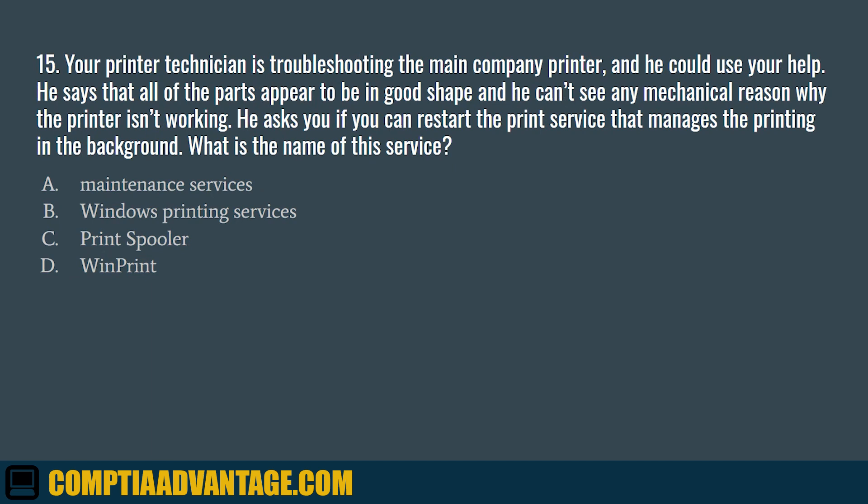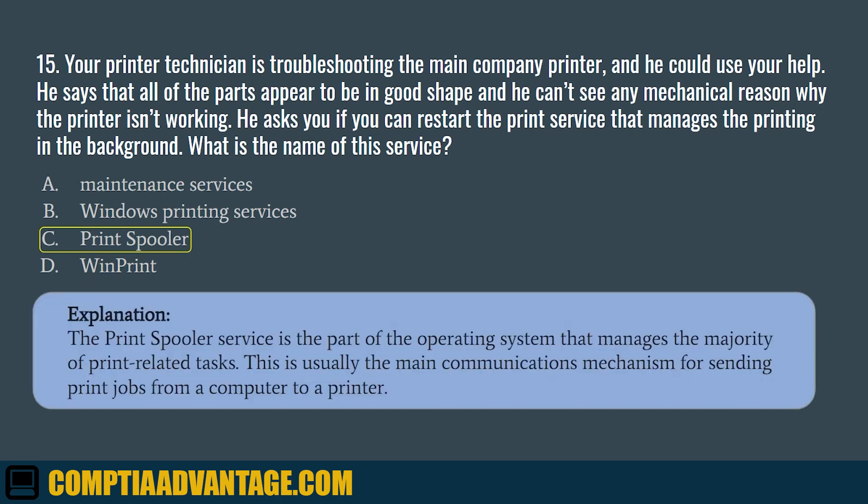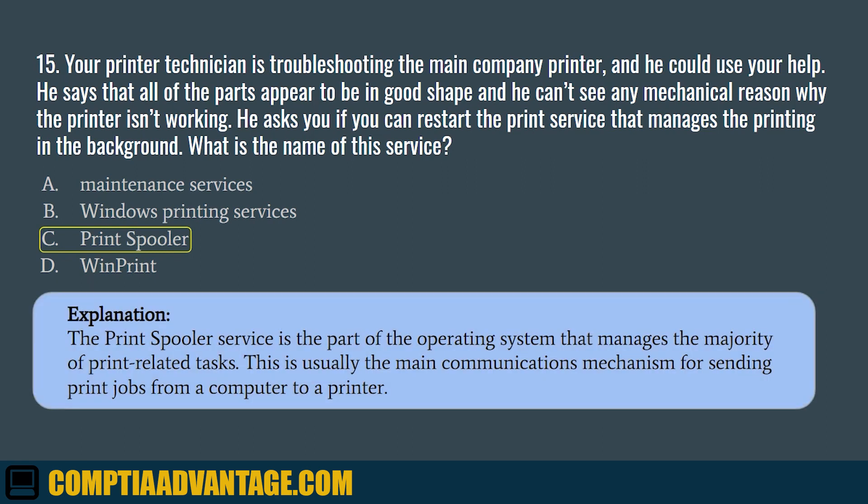Question 15. Your printer technician is troubleshooting the main company printer and could use your help. He says that all of the parts appear to be in good shape, and he can't see any mechanical reason why the printer isn't working. He asks you if you can restart the print service that manages the printing in the background. What is the name of this service? The correct answer is C. Print spooler. The print spooler service is the part of the operating system that manages the majority of print-related tasks. This is usually the main communications mechanism for sending print jobs from a computer to a printer.